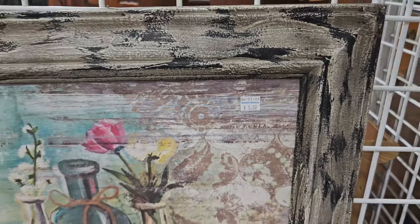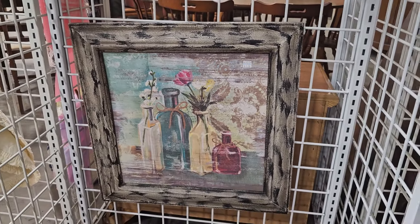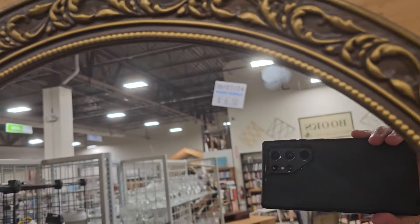And this was my favorite picture here — it was actually painted on wood, $5.50. Here's a large round mirror for $6.50.